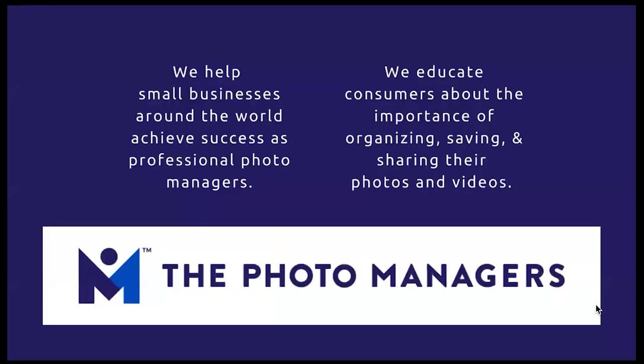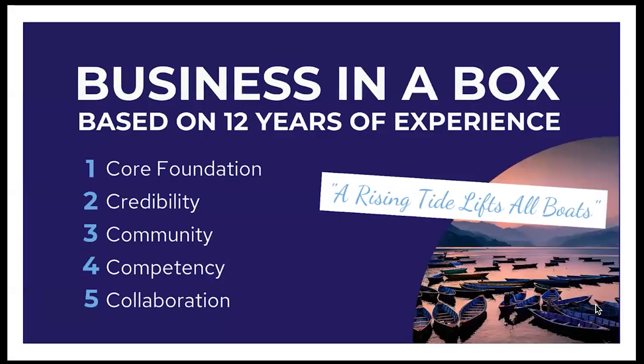The Photo Managers help small businesses around the world achieve success as professional photo managers. We also educate consumers about the importance of organizing, saving, and sharing their photos and videos. Joining is really like having a business in a box. Based on 14 years of experience, we've created what we call the five C's of a successful business: core foundation, credibility, community, competency, and collaboration.